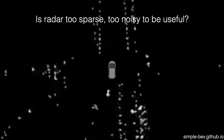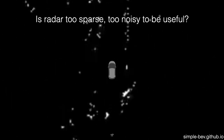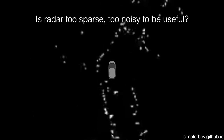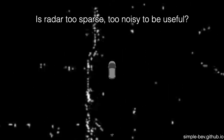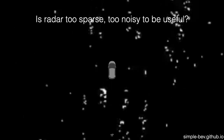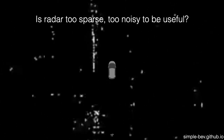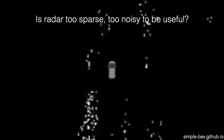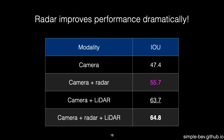Turning our attention to radar, we note that prior work has reported the radar data in new scenes to be too sparse and too noisy to be useful. Visualizing the data, we can see that it is indeed much sparser than LiDAR, but it gives some hints about the metric scene structure, which we hypothesized to be useful. We implement a simple fusion strategy, paired with parameter-free lifting, and obtain an 8-point improvement over our camera-only model.